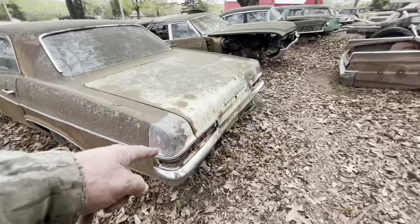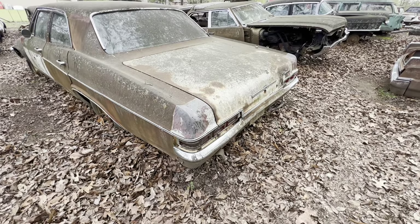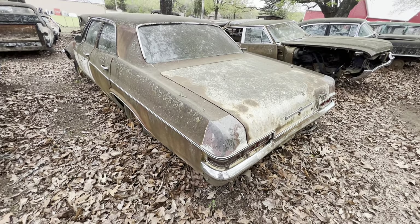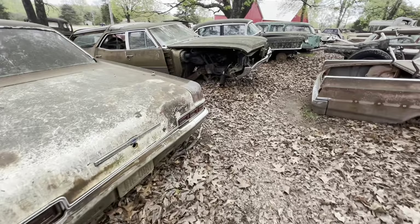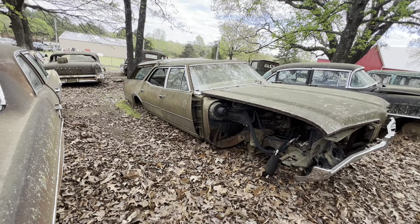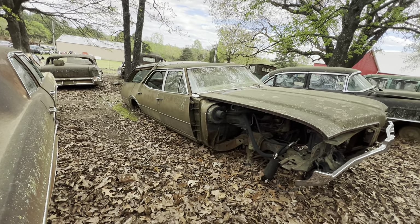Remember the taillights — three holes in them, two holes in the trunk was a 65. And this is — that's right, 66. Good job, you done good just paying attention. 68 Oldsmobile — I can't remember what they call those. I had one, made a demolition derby car out of it.